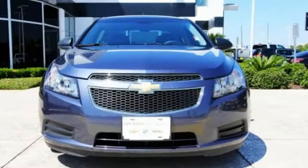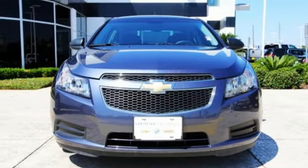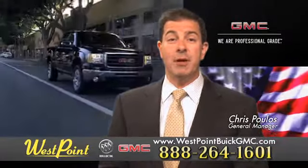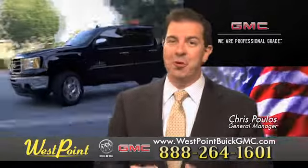This Cruze goes far beyond expectations. See it for yourself today. West Point Buick GMC — easy to get to on the Katy Freeway, exit Barker Cypress both ways. We look forward to meeting you soon.